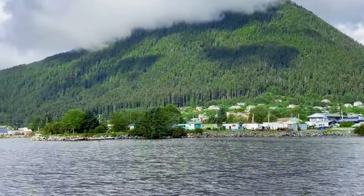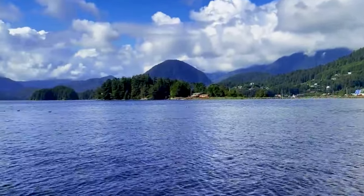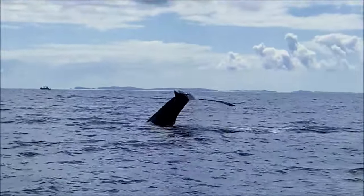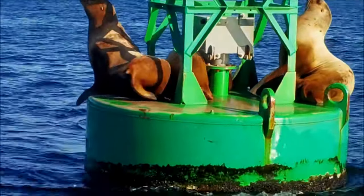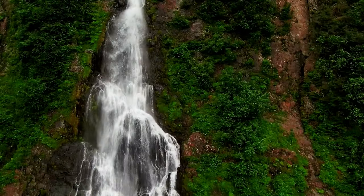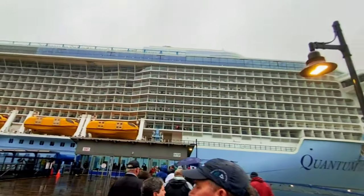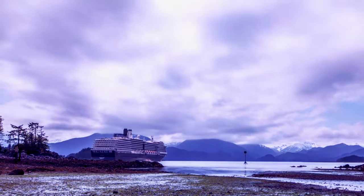Embark on a memorable adventure with a Sitka Sound cruise, immersing yourself in the breathtaking beauty of the Alaskan wilderness. As you sail through the pristine waters, be prepared to encounter majestic humpback whales breaching the surface, playful sea otters frolicking in kelp forests, and curious seals basking on rocky outcrops. The stunning backdrop of snow-capped mountains and rugged coastlines adds to the allure of this unforgettable experience. Whether you opt for a leisurely wildlife cruise or an exhilarating sea kayaking excursion, the Sitka Sound promises an adventure of a lifetime.